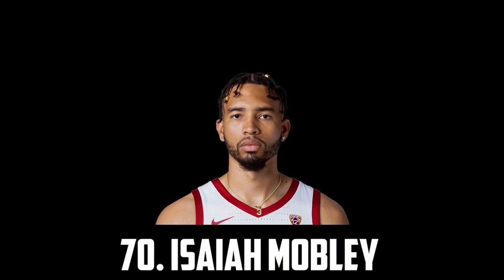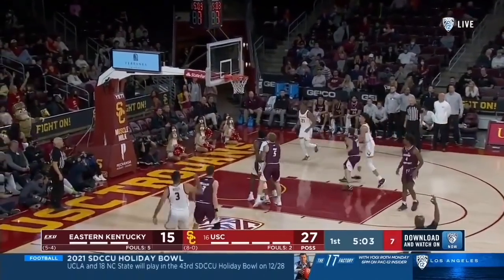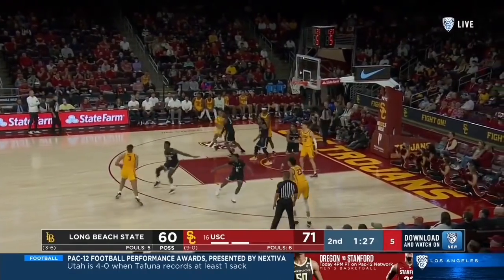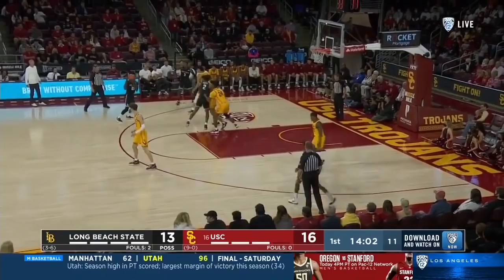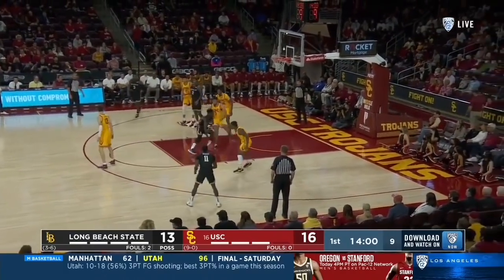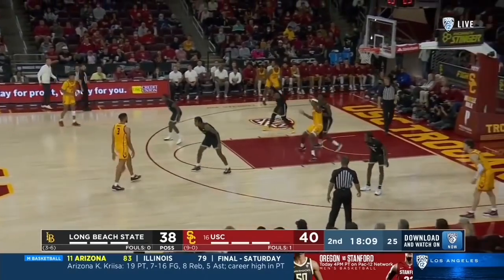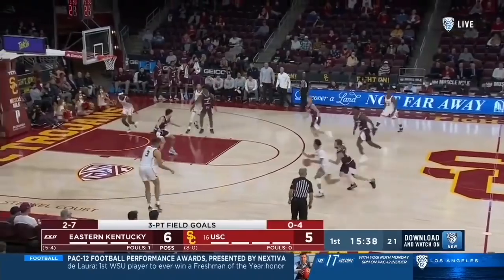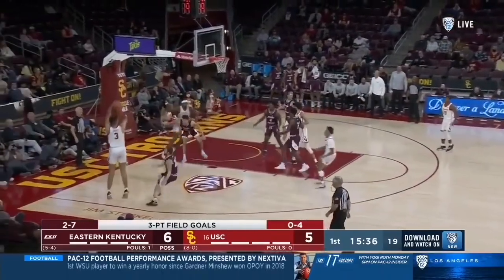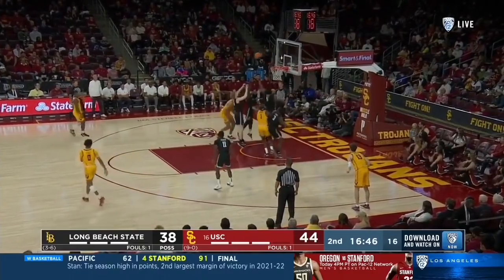Coming in at 70 I have the older brother of Evan Mobley, Isaiah Mobley. The junior out of USC is a really good stretch big, he's really skilled like his brother and a great passer. Whilst he's definitely not the defensive presence like his brother, he's a solid rebounder and defender but he's a much better shooter hitting about 35% of his 3s and putting up 14 points per game. He's a very polished and skilled big man that I can definitely see getting picked up on the undrafted free agent market, but I also think it would be worth taking him late in the second round.